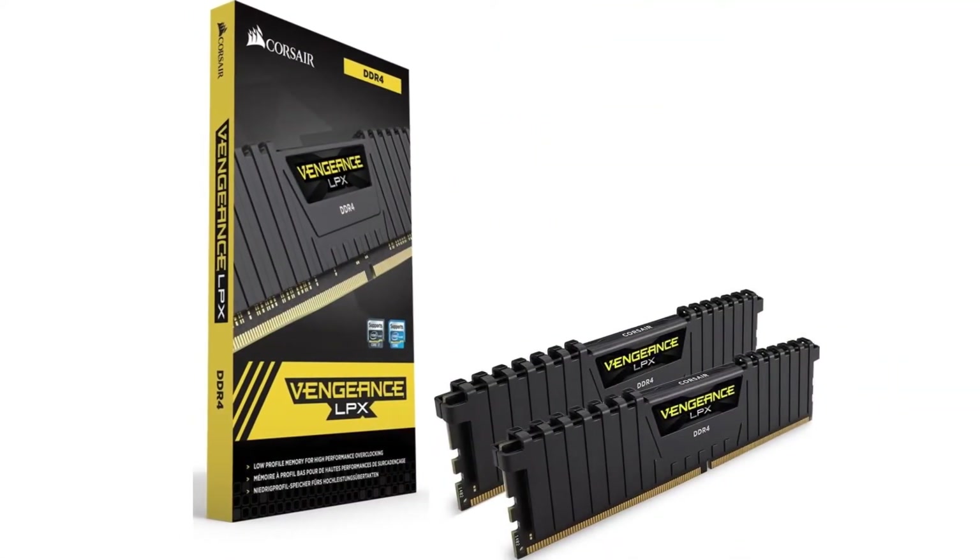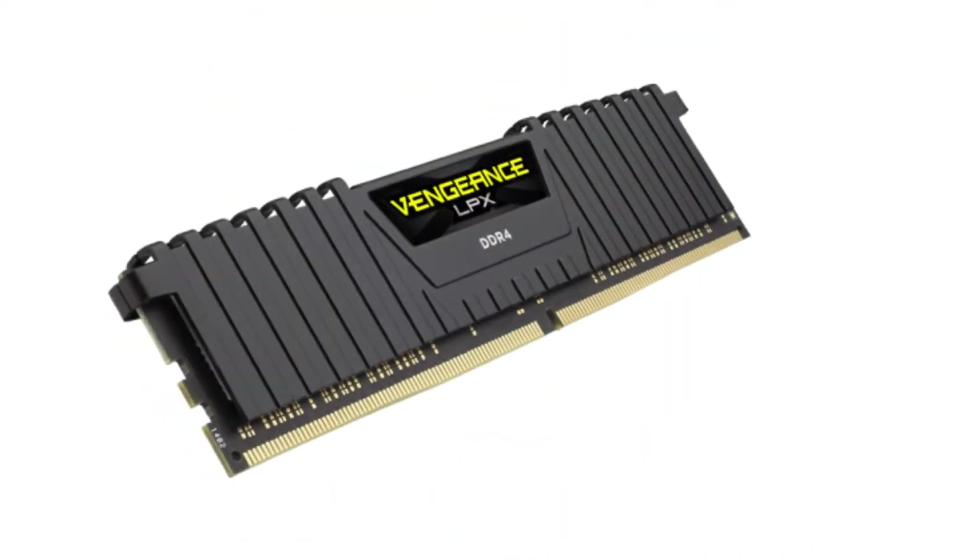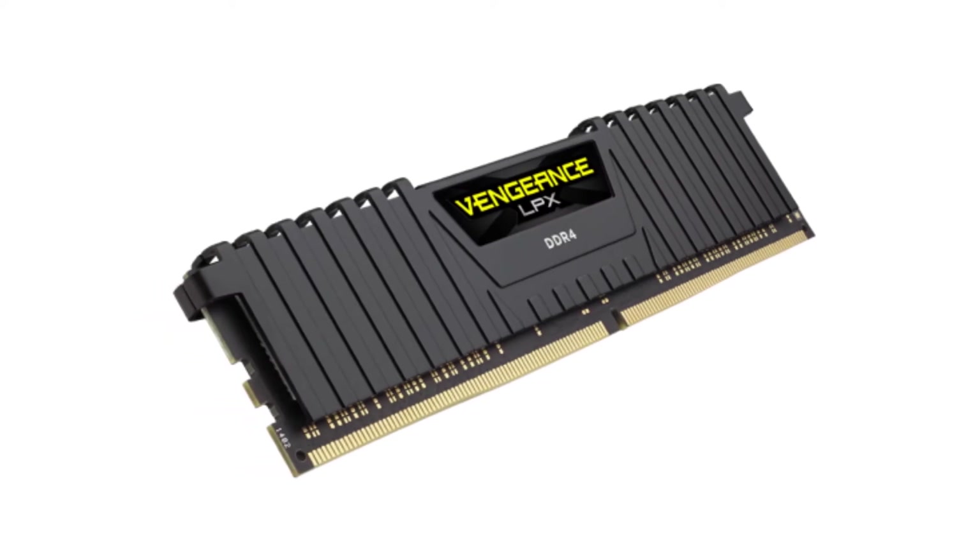All in all, it's a pretty decent 3200MHz RAM kit for both gamers and enthusiasts, thanks to its zero-compromised design implementation.